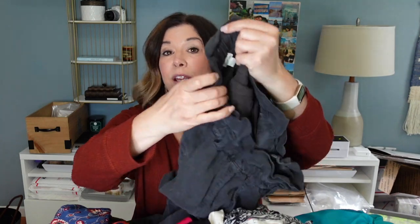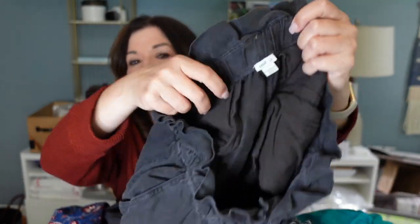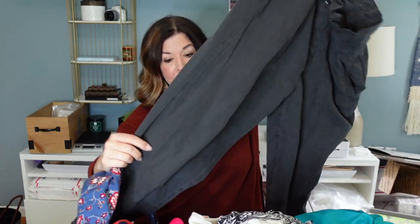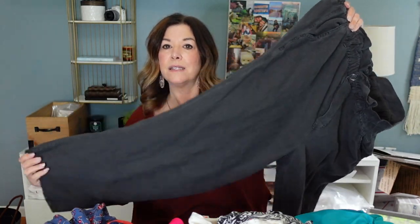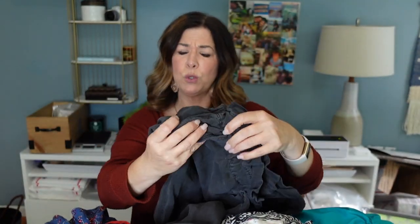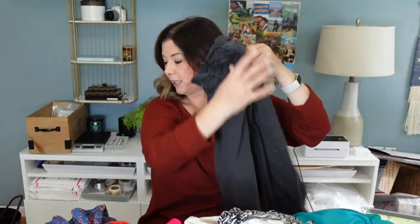These look really comfortable - these are Aerie Offline. These are the paper bag waistline, that kind of tensile chambray feeling with the raw hem, ankle length, super cute, size large, nice and stretchy. I feel like you could really dress those up or down.